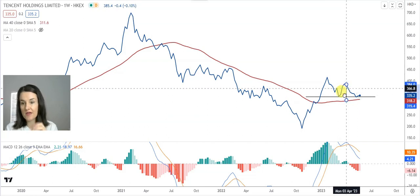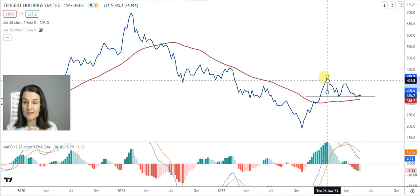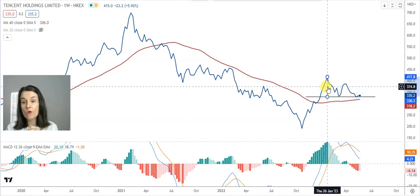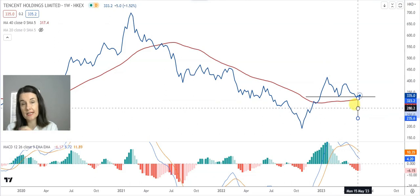You measure the length of the handle and project it downwards — that can take us back to $257 Hong Kong dollars. Or the full length of the cup projected downwards from the neckline can take us to $235 Hong Kong dollars.